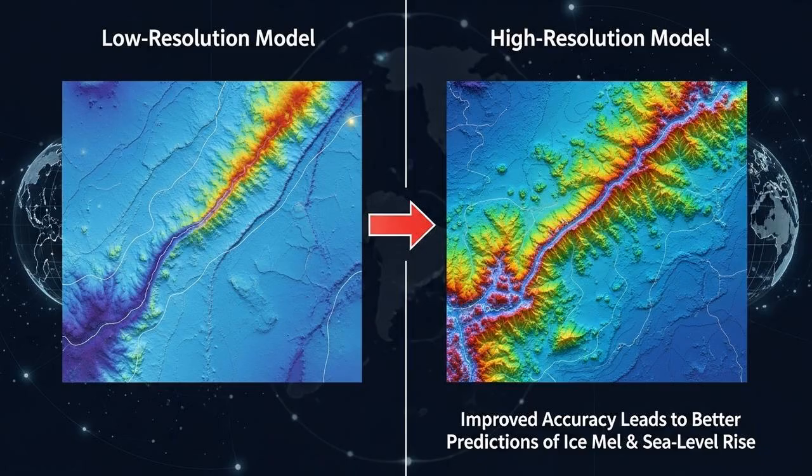This is why the new map is so critical. Current climate models, including those used by the Intergovernmental Panel on Climate Change, or IPCC, often lack the resolution to accurately simulate these complex, local-scale interactions between ocean currents and the seafloor. By incorporating the precise location, depth, and shape of these 332 canyon networks, scientists can build far more reliable models — better predicting how and where warm water will reach the ice, how quickly the ice shelves might melt, and ultimately providing much more accurate projections of future sea-level rise. This isn't just an academic exercise; it's essential information for coastal communities around the world.